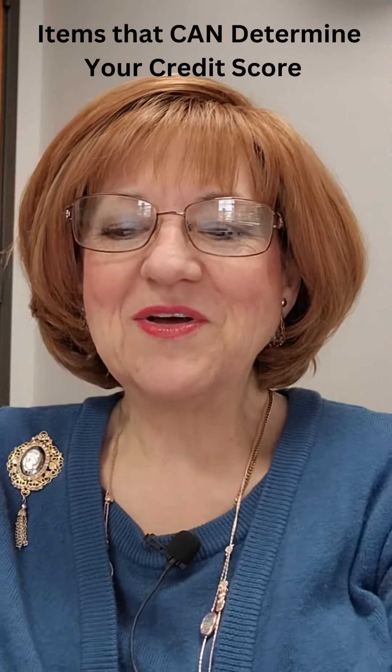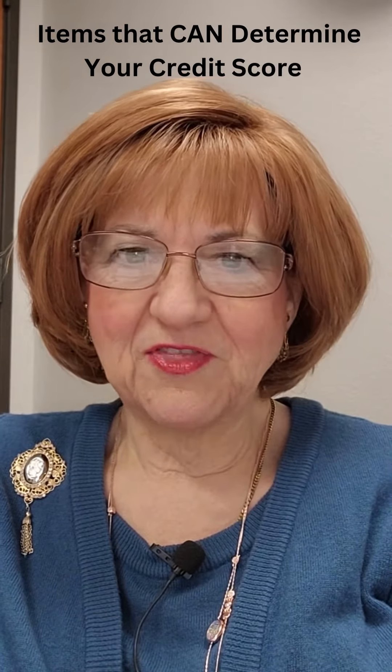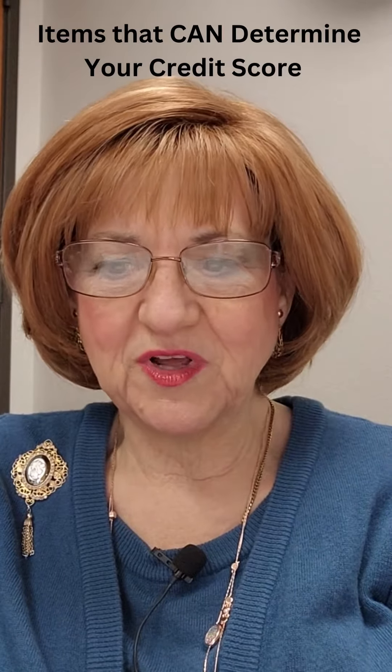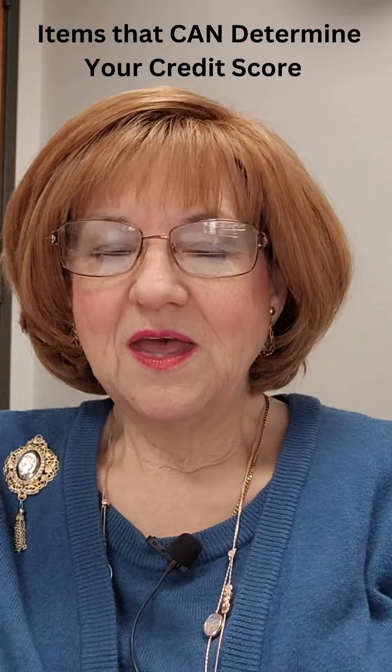Hi, Sheree Griffin here. I'm a realtor, so let's get down to it. Today I want to talk to you about five things that the credit reporting industry uses to determine your score, and that score usually falls between 200 and 800, sometimes higher than 800, depending on how much credit you have.